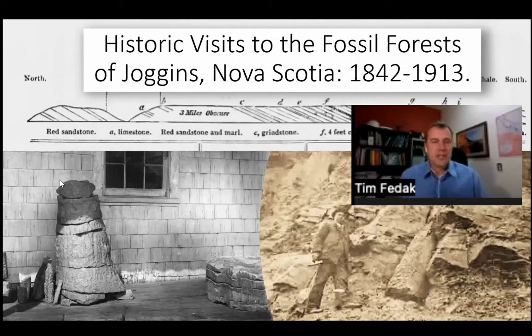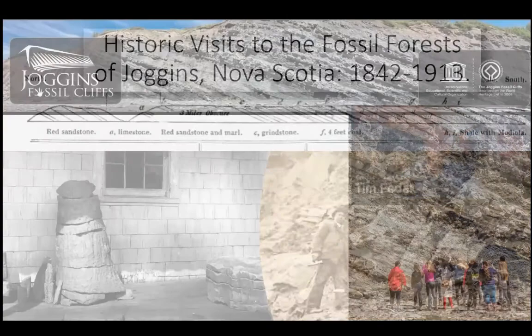Thanks again for the invitation, Jade. It's my pleasure to speak to you all about some historical research I've been doing over the past couple of years, and I'm going to focus today on some history related to Joggins. Because some of you may not have been to Joggins, I want to start the talk by positioning us there.